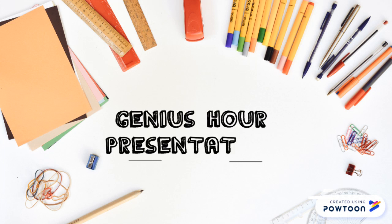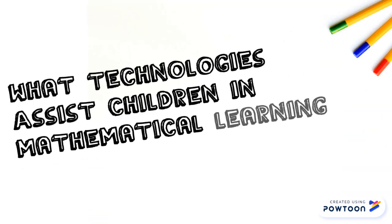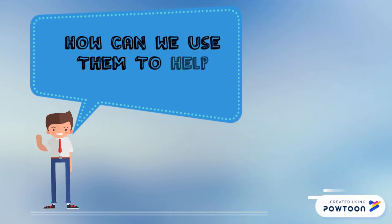Hello and welcome to my presentation about technology in the classroom. My topic question is: what technologies assist children in mathematical learning within the classroom at the kindergarten level? How can we use them to help children learn?